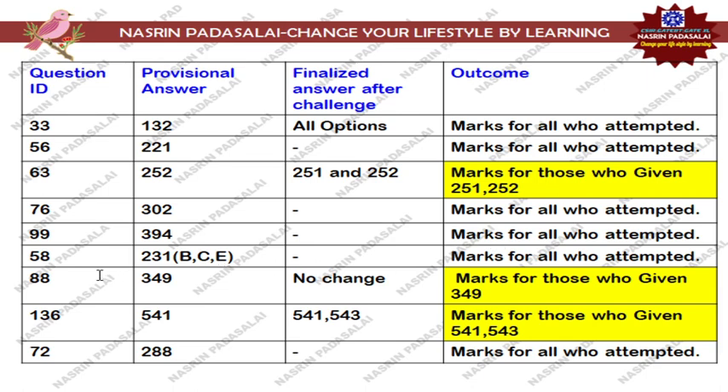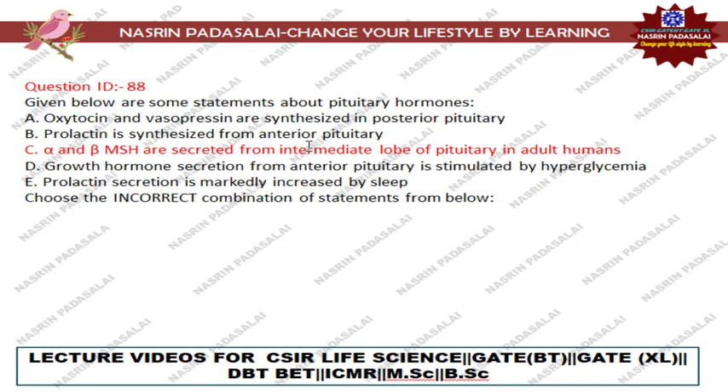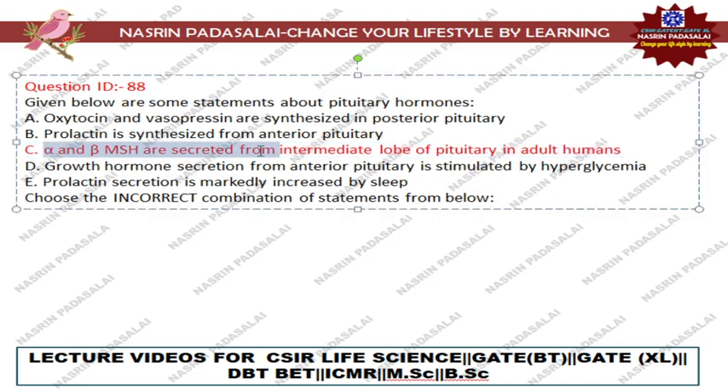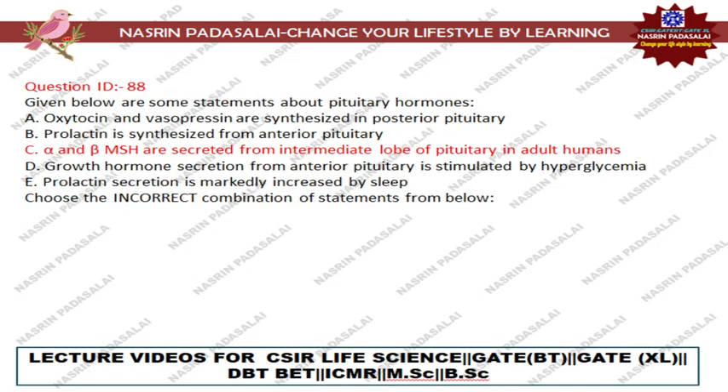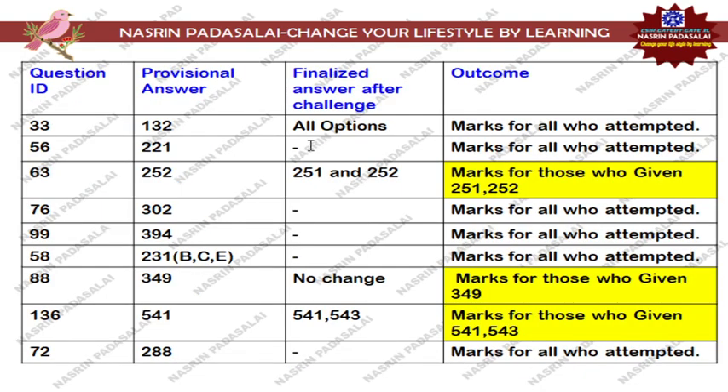Next, regarding Question Number 88, in the provisional answer key option number 349 is correct — this is a pituitary hormone question where they ask you to choose the incorrect combination, that is options A, C, D. Many students are doubting this option, but when I refer to it, this option is again an incorrect statement. When I refer to an article from Science Direct, MSH alpha and beta are secreted not in adult humans but in other animals like rats. So for this question, only if you selected option 349 will you get marks; otherwise you will receive a negative mark.